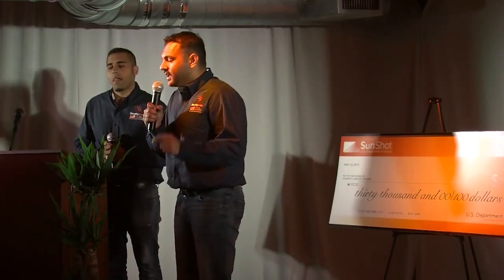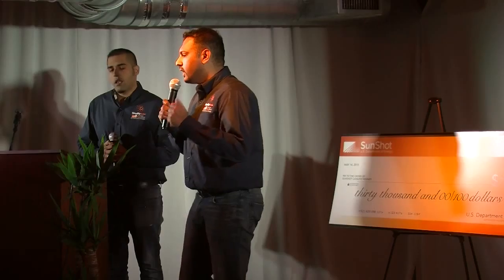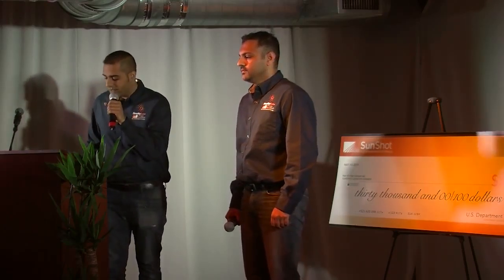And the best part is we save time and money for our customers. Ladies and gentlemen, my name is Sohel Hassan and this is Roy Joseph, and we are here to show you how solar just got a whole lot easier.